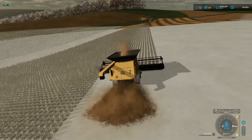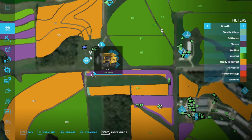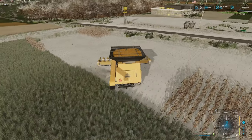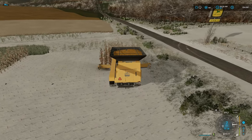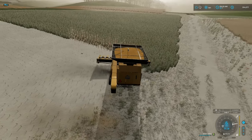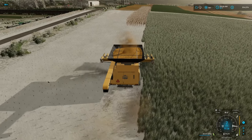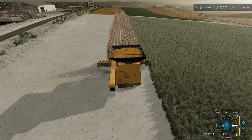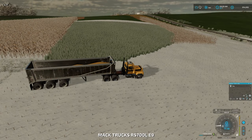Let's hop over to the other combine because I think it may need some help. Let's stop it and move it back down to this end - it missed a spot. It's almost full anyway, so good timing. It looks like we're not going to get very many soybeans off of that field - barely gotten any so far. Soybeans are not a very high yielding crop.